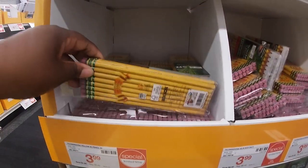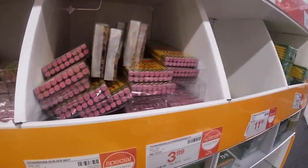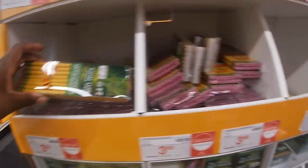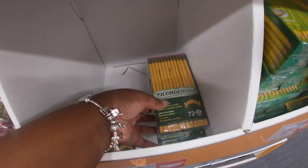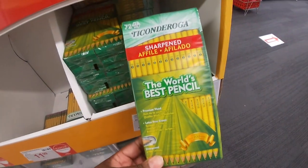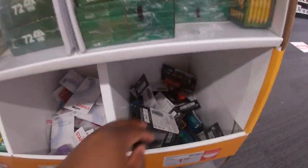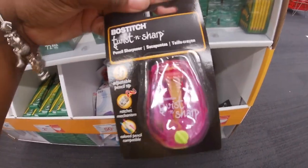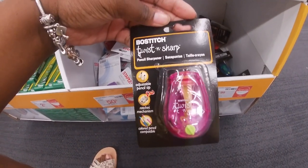24 for $3, these are $1.99 — the neon erasers. They also have the pencils here. These are $3.99, $3.99, $3.99 for 24. $11.99 for 72, $12.99 — it says 'the world's best pencil.' Right here you've got some more erasers. Oh, this is cute — it says Twist and Sharp pencil sharpener for $1.99.